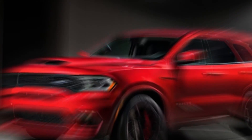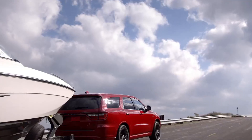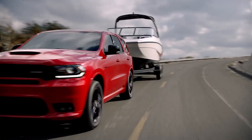The exterior is further enhanced with a Special Edition color palette, exclusive blacked-out wheels, and bold racing stripes that run across the length of the SUV. The rear sports a massive spoiler and quad exhaust tips, completing the aggressive, performance-driven look.